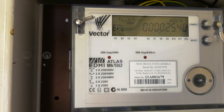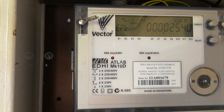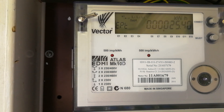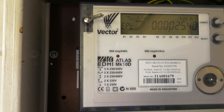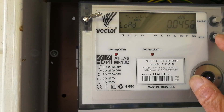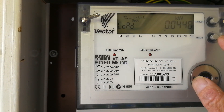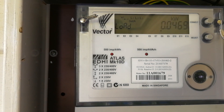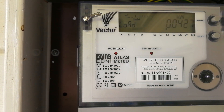EP is energy production, I guess, so it's 25.4 kWh — that's been exported to the grid. Current load is 50 watts, 40 watts.